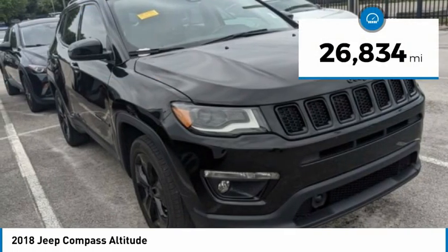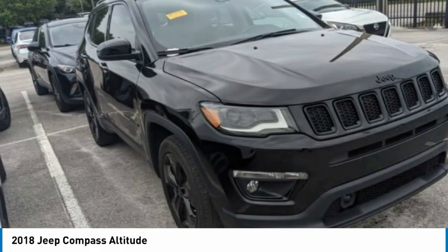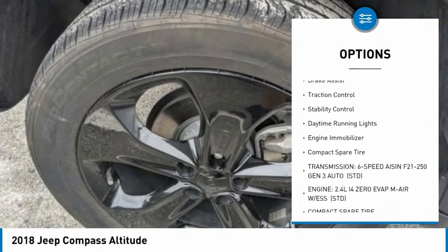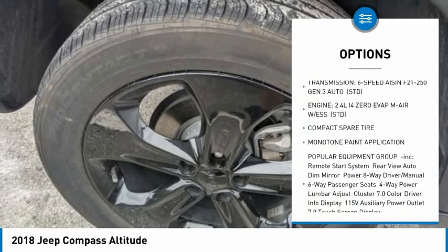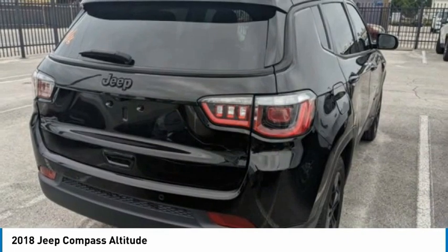This vehicle has less than 30,000 miles. Here are some of this vehicle's great options: tire pressure monitor, heated mirrors, aluminum wheels, rear spoiler, brake assist, traction control, stability control, daytime running lights, engine immobilizer, and compact spare tire.